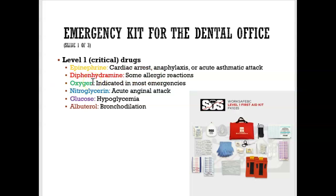Diphenhydramine — also known as Benadryl — is used for things like a latex allergy. All offices should also have oxygen, in a cylinder. Nitroglycerin is given if someone is having chest pain. Glucose is given if they have low blood sugar — sometimes in the form of a lozenge or a sugar candy. And albuterol is an inhaler used to open up the airways. To summarize, the Level 1 critical drugs are: epinephrine, diphenhydramine, oxygen, nitroglycerin, glucose, and albuterol.